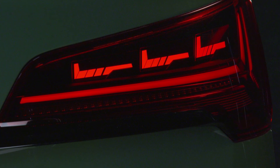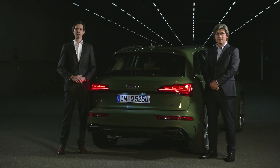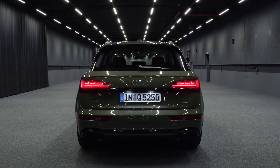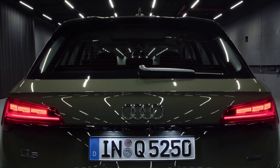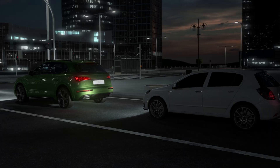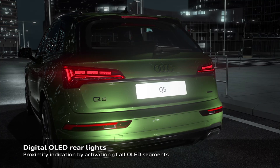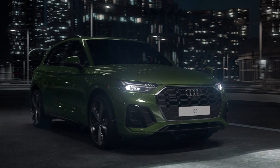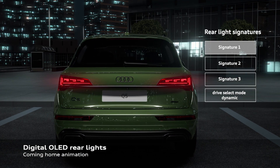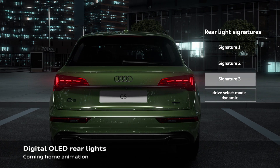Safety is also a top priority at Audi, which is why there is an additional function in the digital OLED lamps called proximity indication. If the Q5 is standing still and a different road user approaches the back of the car within two meters or less, all segments and all OLEDs will be activated at full brightness as a warning function. Once the car drives on, it goes back to the initially selected design signature.